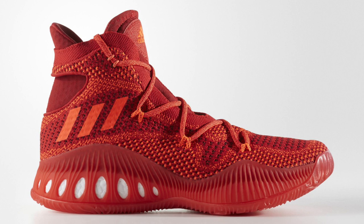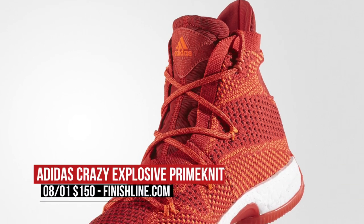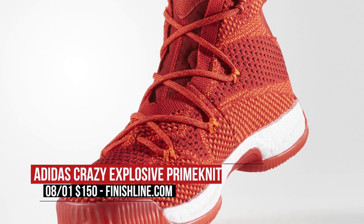And if you want to wait until Monday, Adidas Basketball has more for you — the Crazy Explosive. I'm actually pretty excited to play in a pair of these. It will cost you $150 over at Finish Line.